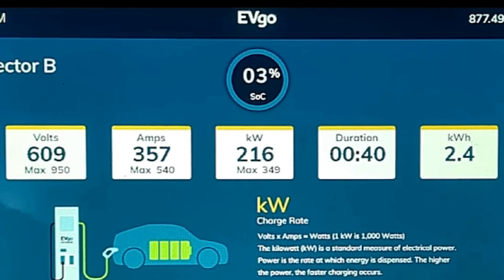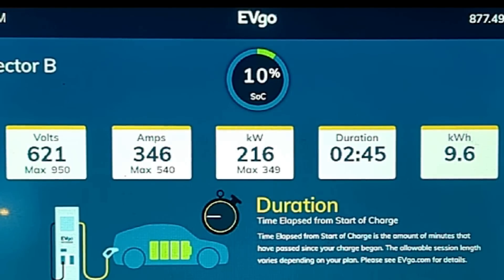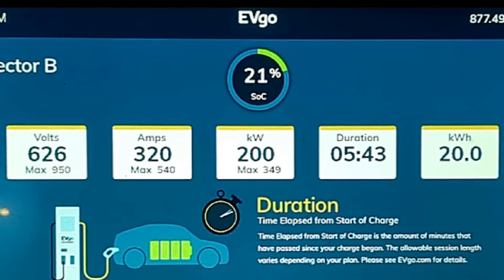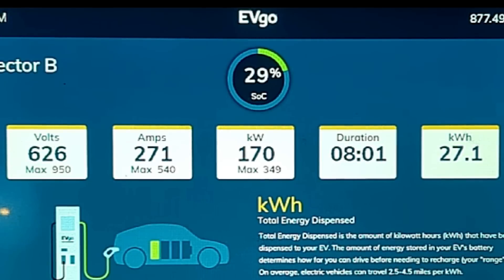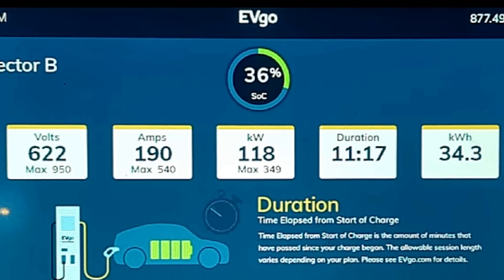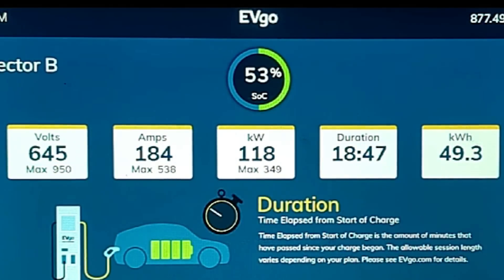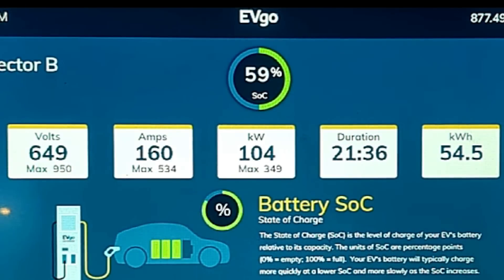As soon as I plugged in, the Air was pulling over 200 kilowatts. The highest draw I saw was 218 kilowatts, and the Pure holds over 200 kilowatts for the first six minutes of this charging session. But when the state of charge reached 22%, the charge rate started dropping below 200 kilowatts, and it continued to gradually lower over the next four minutes until it dropped to just under 120 kilowatts at the 33% state-of-charge point.